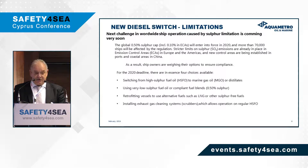This has created a lot of concern for ship owners on how to ensure compliance. In essence, there are four real choices available: one is to switch from high sulfur fuel oil to marine gas oils or distillates; the second is to use very low sulfur fuel or compliant fuel blends; the third is to retrofit vessels to use alternative fuels such as LNG and other sulfur-free fuels; and the fourth is to install scrubbers that allow use of high sulfur fuels.